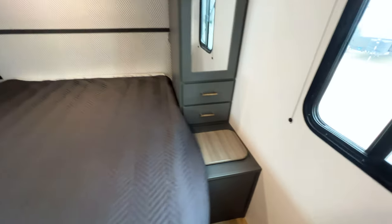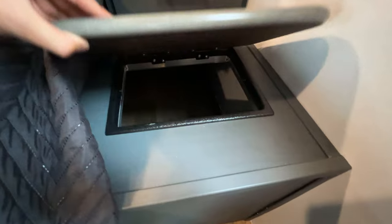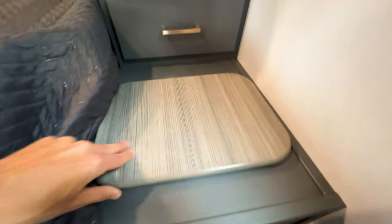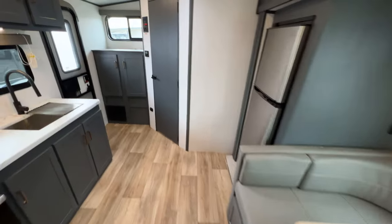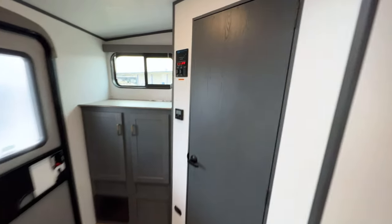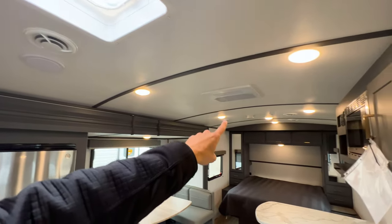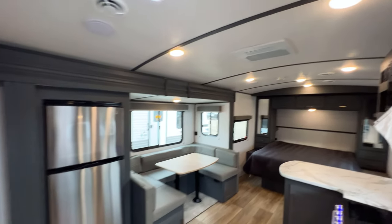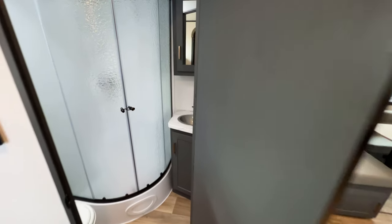On this bedside, one of the storage compartments gives you access into the pass-through storage with a nice finished-out lid. The speaker system is like a surround sound system — you have a speaker there and a speaker behind that light, giving you a surround sound style speaker system throughout the trailer.